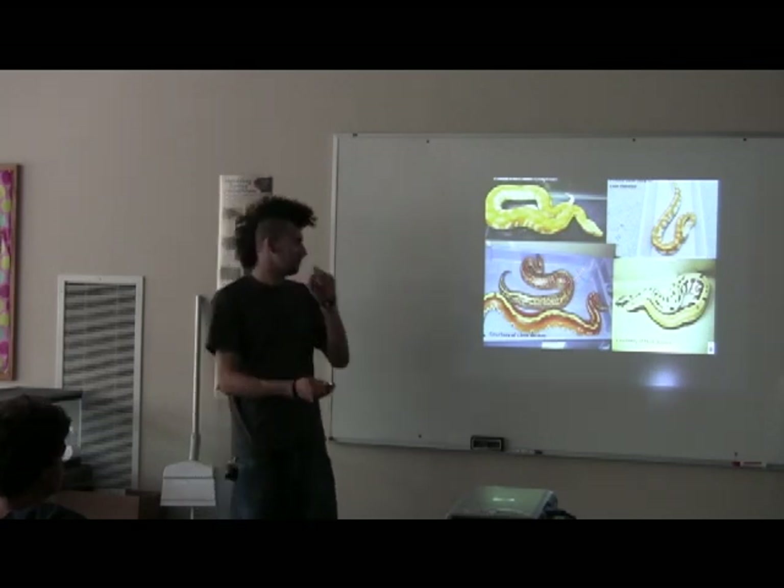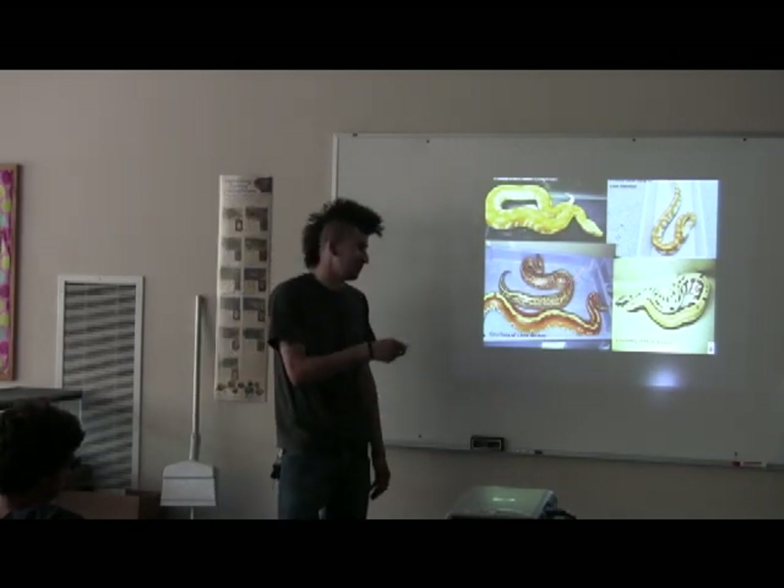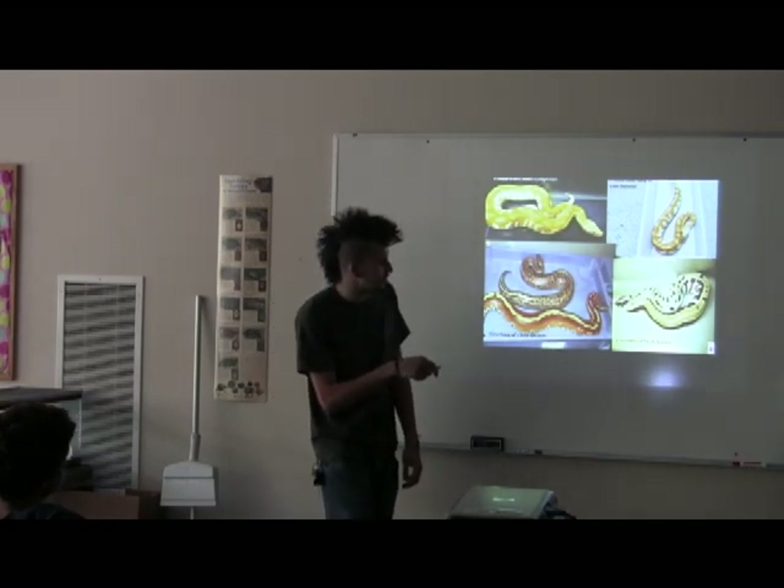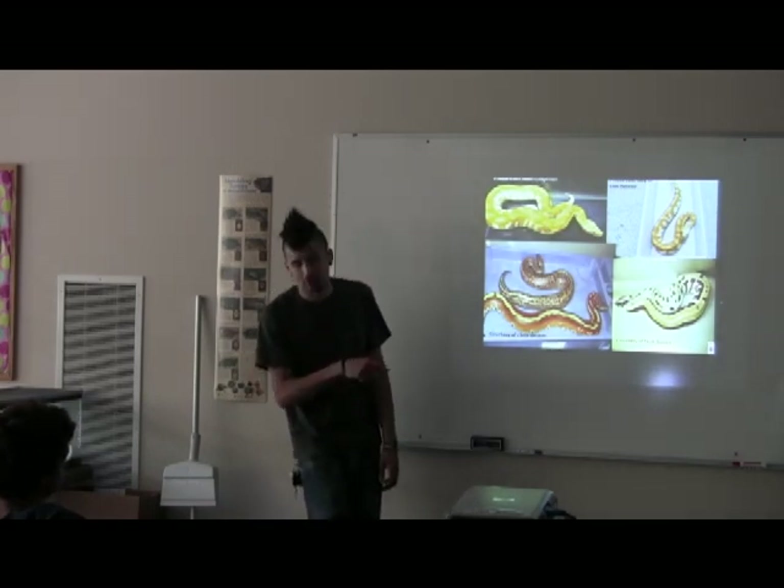That's kind of a new morph — well, it's not really new, but they're just coming more into the U.S. right now. This is a GoldenEye, which a lot of people have seen now because of the super form.